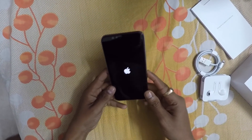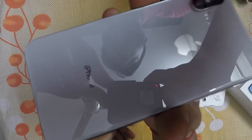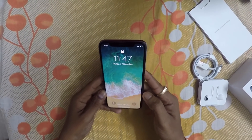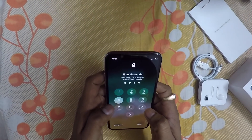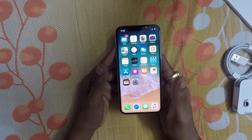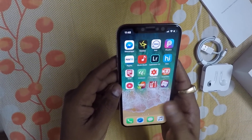It takes time to boot up — just look at this beauty. So finally it's here. I've already set everything up since I got it, so there's not much to show you fresh out of the box.